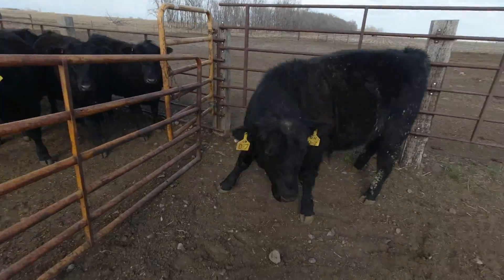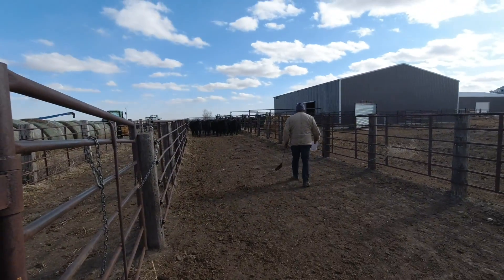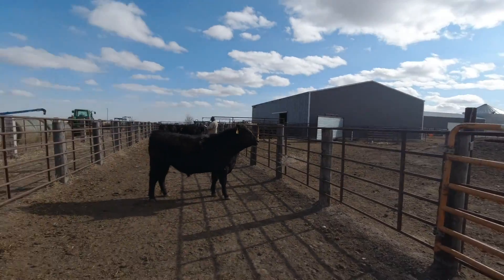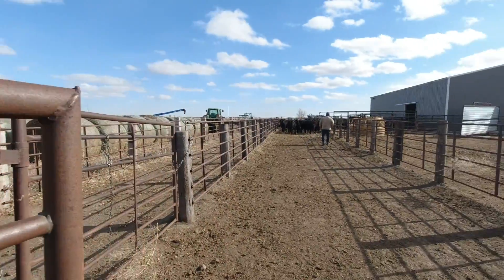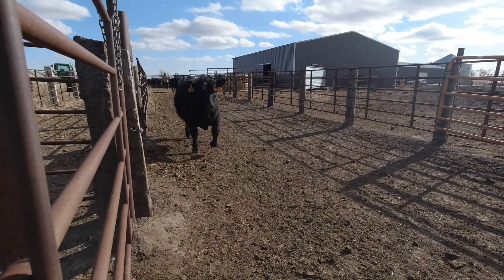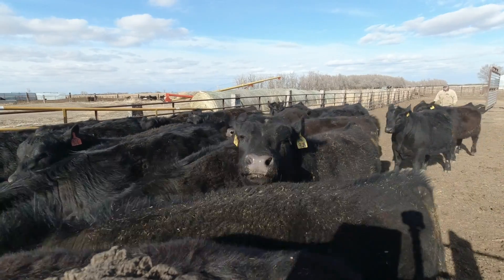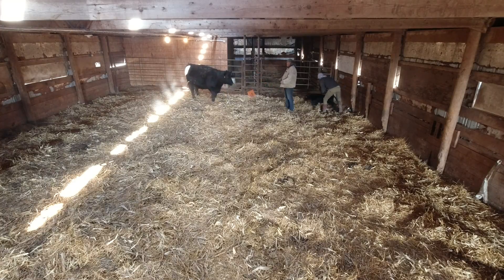These guys flirt with the heifers across the gate. Do you know those are your half-sisters, you weirdo? This will be a little bit more difficult — a lot of times when you're sorting you're going by color or maybe a tag versus no tag, but right now everybody looks the same and we're going by tag number. Specific numbers are hard to remember versus red or green or whatever.